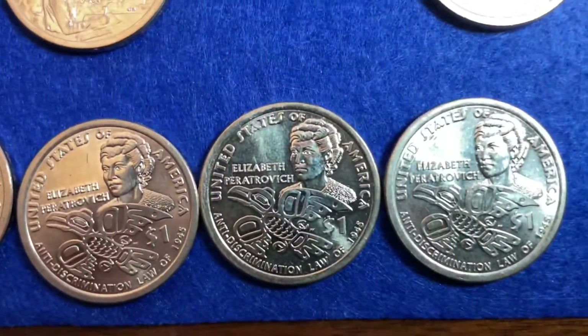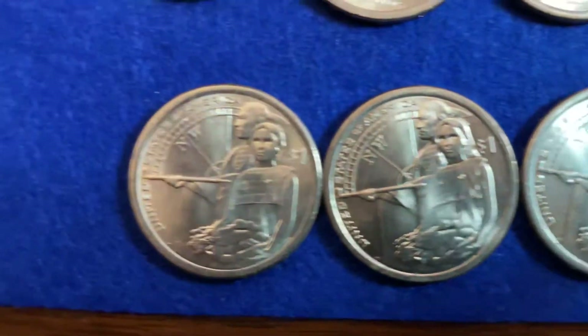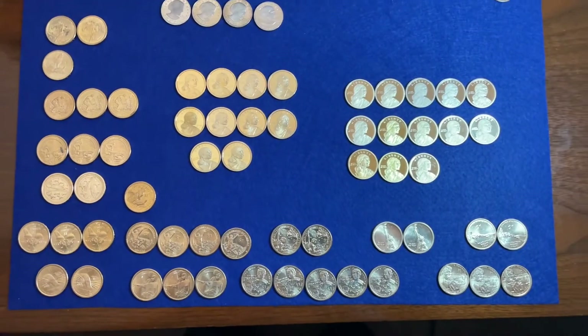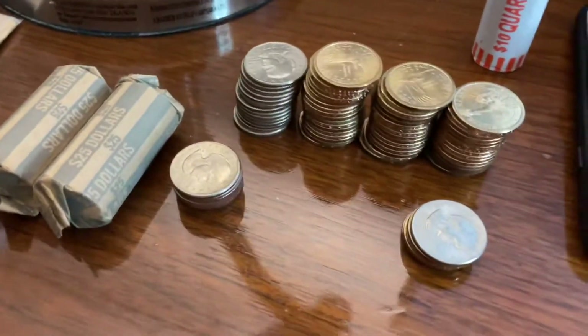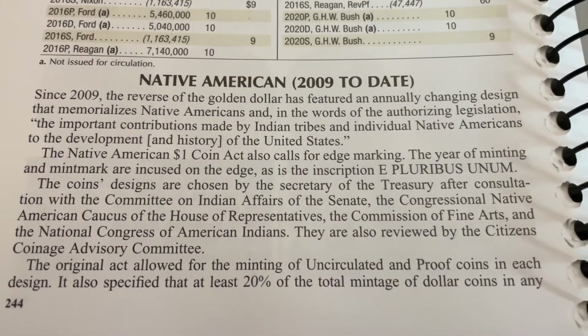All of these are not intended for circulation. They stopped making the Presidential Dollars and Sacagaweas in 2011 for circulation — the only way to get them is through the mint. This is basically the pile of additional coins that I threw back; I didn't keep any of those.